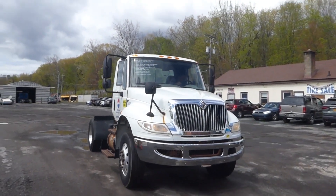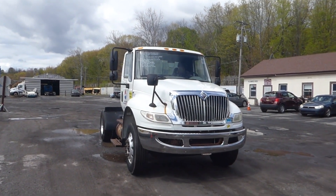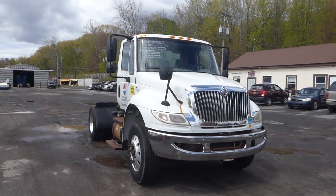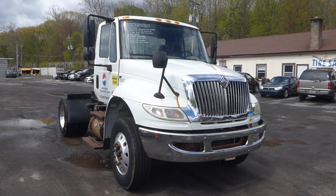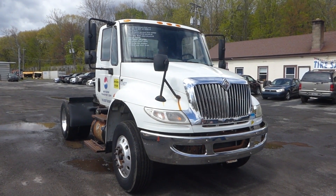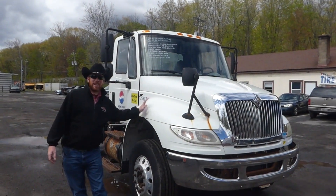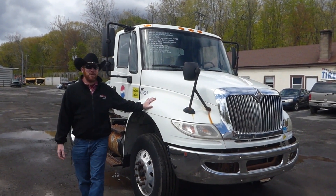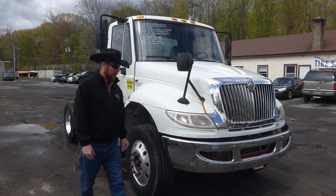So, let's go. It's an international DT 466 motor, making 285 horsepower out of this truck for you.